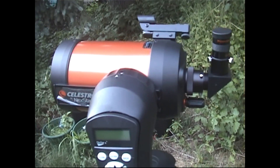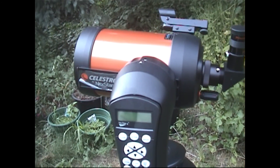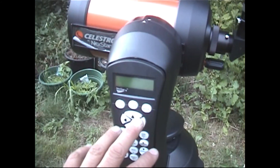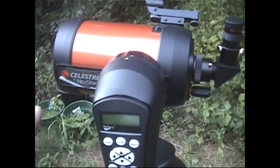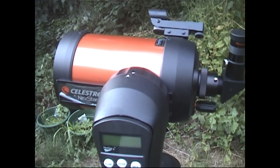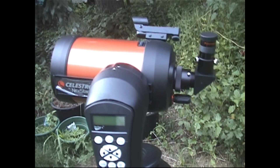Once you calibrate the telescope to three objects in the sky, the telescope knows exactly where it is on the planet. You type in your state, the time, the date — it's all computerized. Then you go to the handheld, say you want to look at Mars, key it in, and the telescope will automatically traverse right to wherever Mars is.